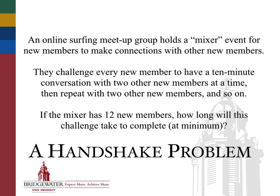Here's the problem I'm going to work on, and we can all contribute. You're each going to work on your own problem in your groups as we go forward. I call it a handshake problem. In it, a surfing meetup group holds a mixer event with 12 new members, all hoping to make connections and meet one another. The challenge is that every new member has to have a 10-minute conversation with two other new members at a time — so they get into groups of three. After a 10-minute conversation, they move to another group of three, and another group of three, and so on. The question is, at minimum, how long is it going to take for each new member to have that 10-minute conversation with each different pair of people in the room?